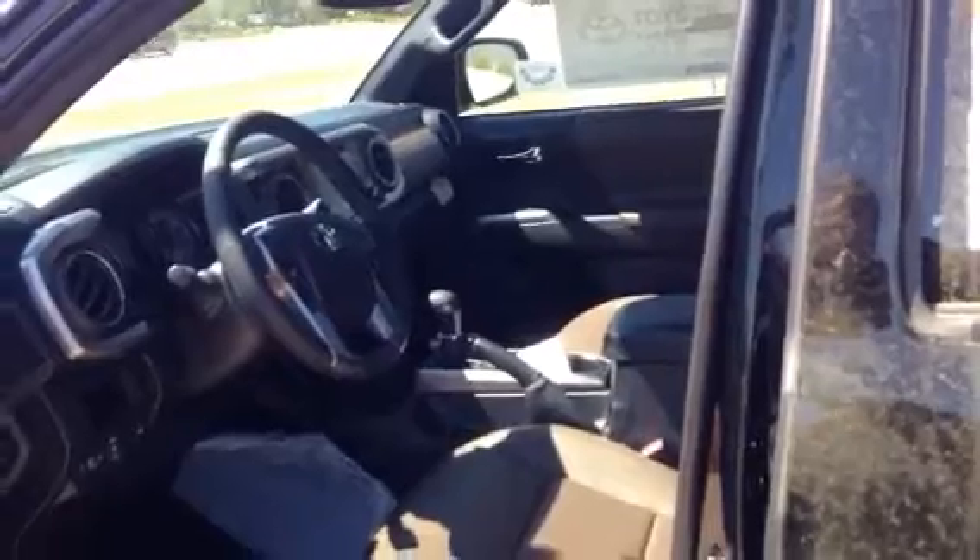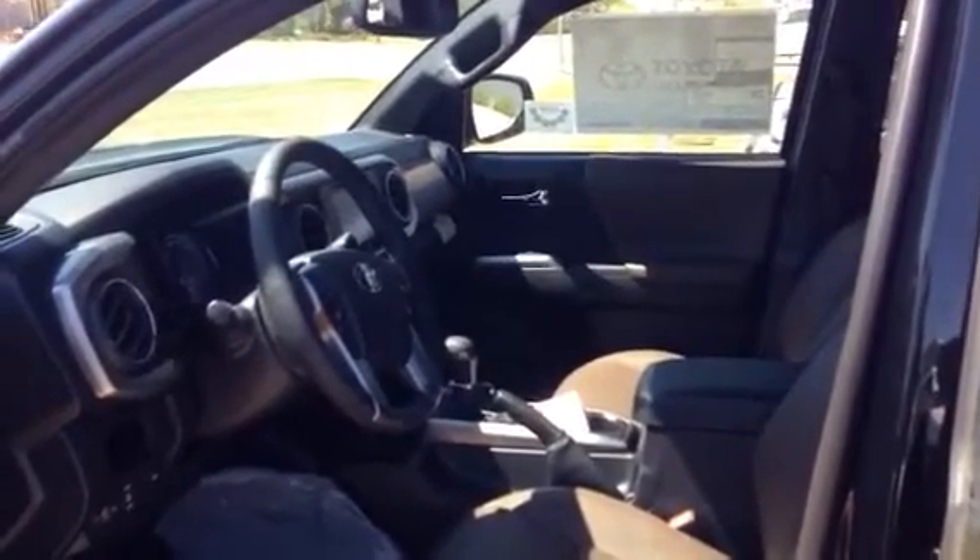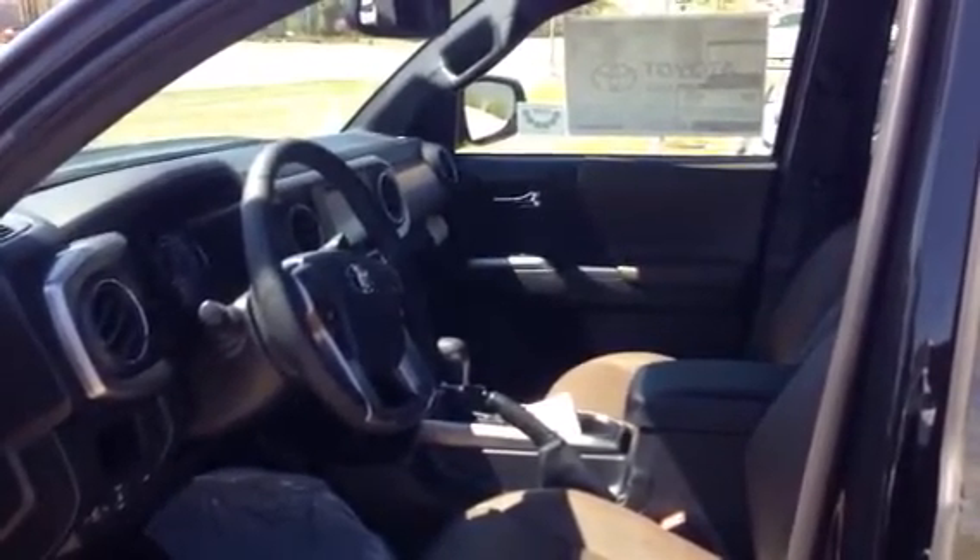This truck comes with three years and 35,000 miles of complimentary maintenance and tires for life. We're the only Toyota dealership in the state of Georgia that furnishes tires for life. We'd love the opportunity for you to come in and test drive. If you just want more information, please call me — my number is area code 706-882-2963. Please ask for Greg Laster.